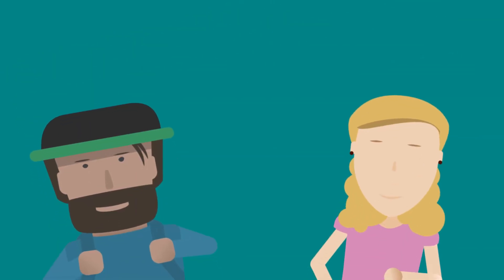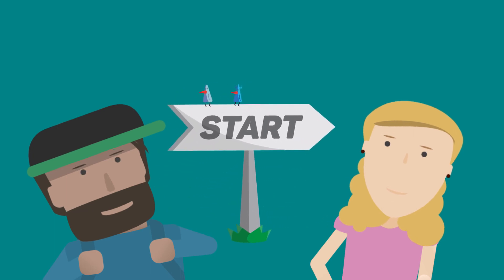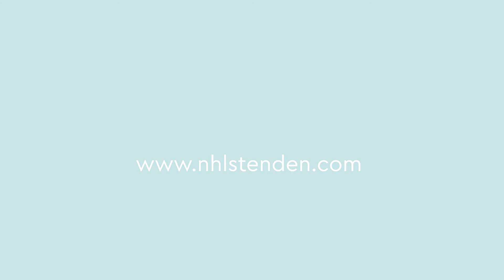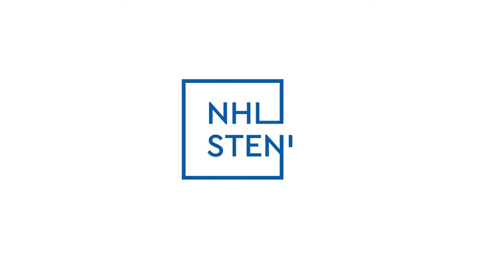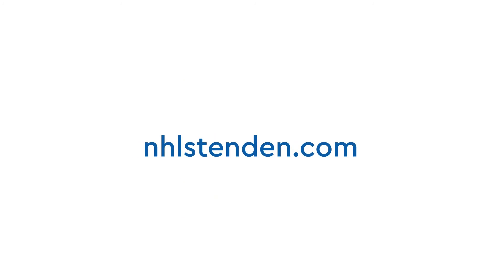Congratulations! Your enrollment is now complete and you are all set to start your course. If you still have questions, go to NHLStenden.com and get in touch. See you next time!